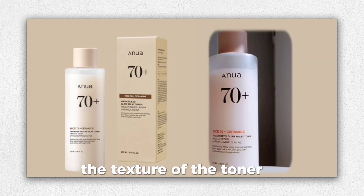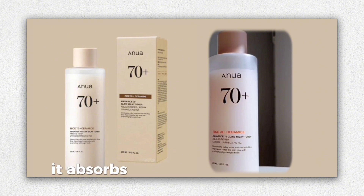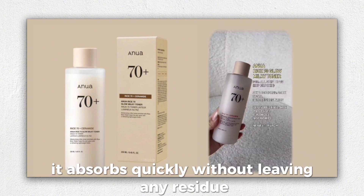The texture of the toner is reminiscent of rice water — very watery and light. It absorbs quickly without leaving any residue, which I love.